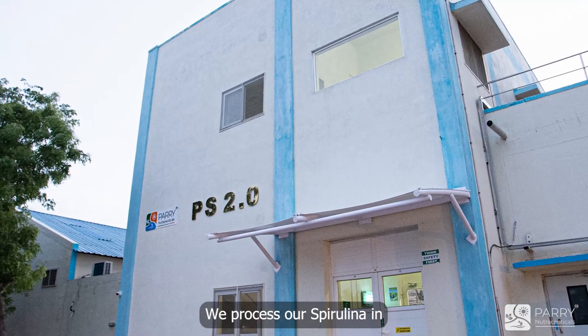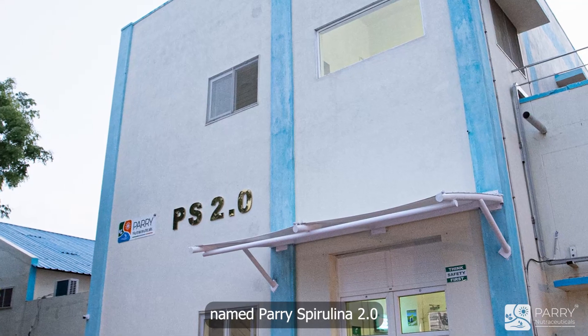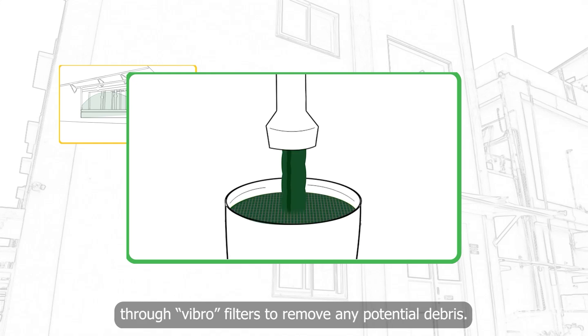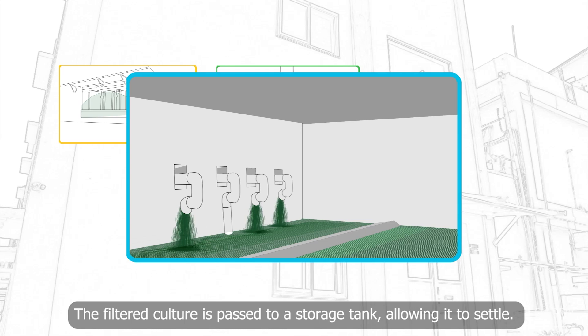We process our spirulina in our recently developed downstream processing facility named Peri-Spirulina 2.0. Initially, the spirulina culture undergoes filtration through Vibro filters to remove any potential debris. The filtered culture is then passed to a storage tank, allowing it to settle.